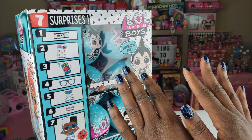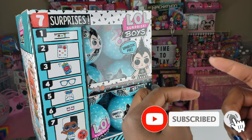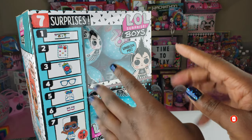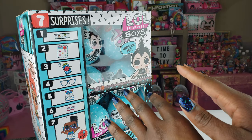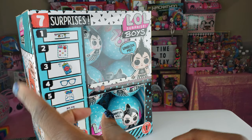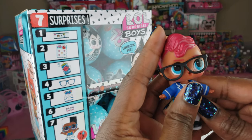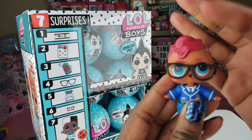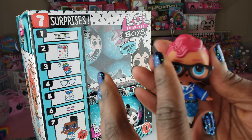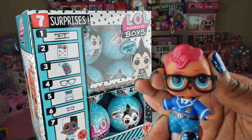Hi Bright Play pals, thank you so much for clicking on this video. If you're new to our channel, click that subscribe button and ring that notification bell so you get updates anytime we upload new videos. Today we are doing an unboxing of the LOL Surprise Boys. We did one boy previously and we got the one I actually wanted — Smarty Pants. I'll insert a card above so you can see our very first LOL Surprise Boy that we unboxed.